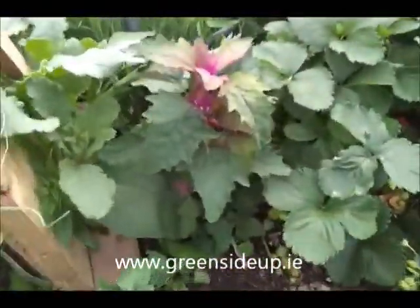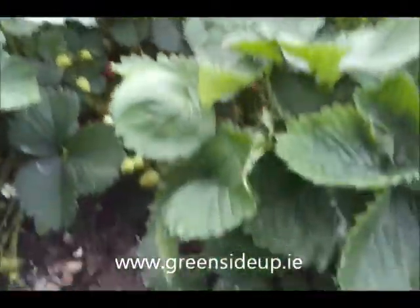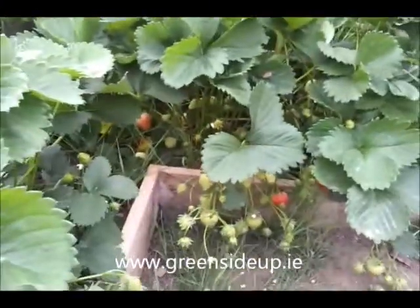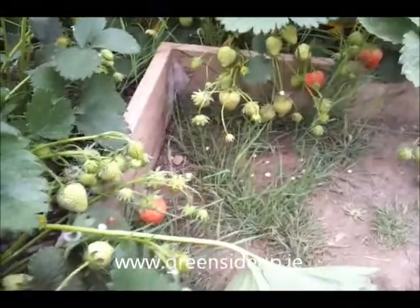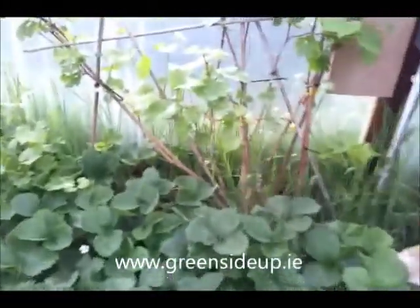Here's the tree spinach — pretty little spinach plant. And lots of strawberries, kind of ready. I keep meaning to put some straw under there; I haven't got around to it yet.